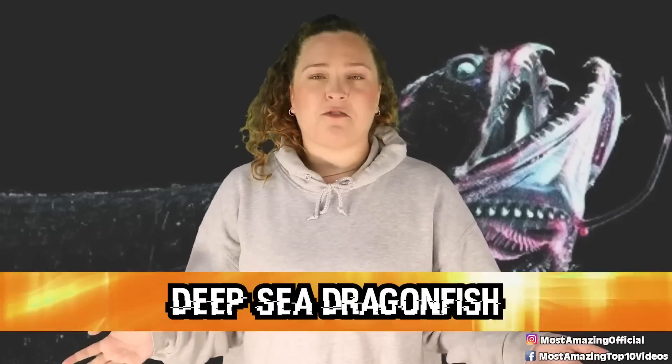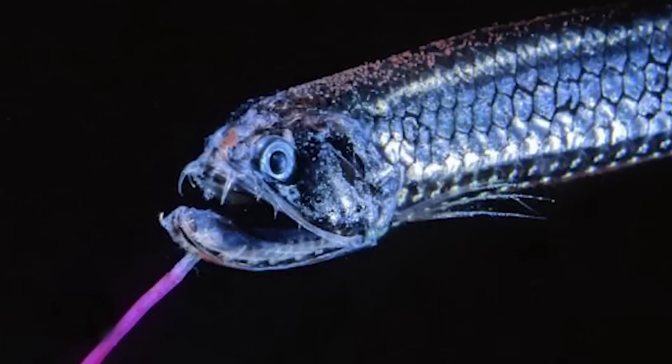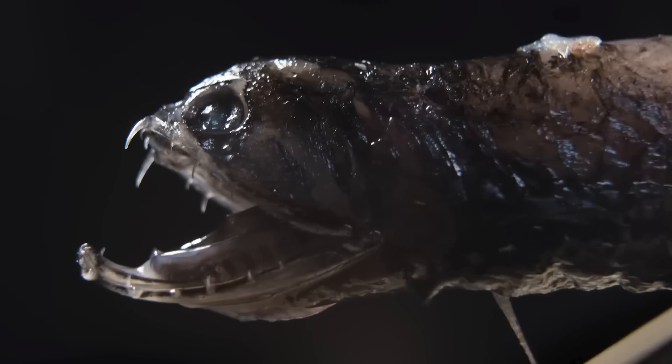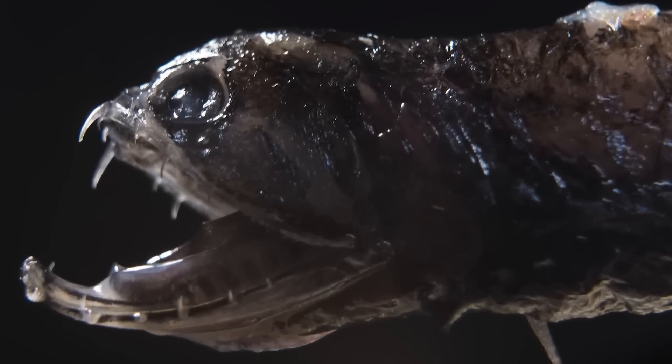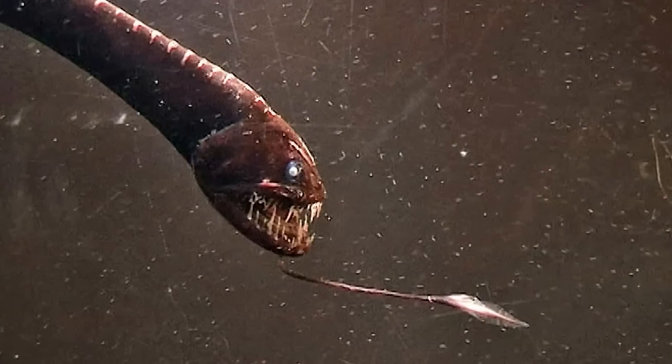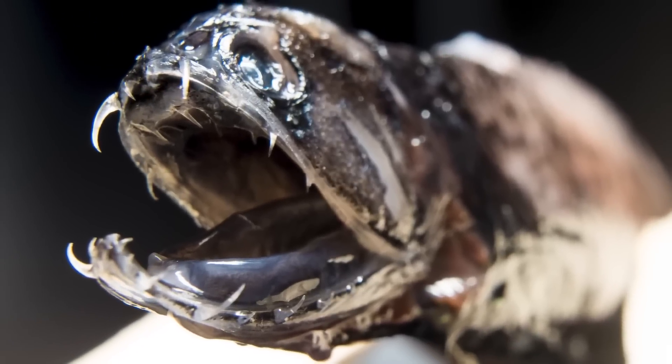At number 8 is the deep sea dragonfish. These predatory fish use fang-like teeth to grab prey in the dark, cold deep sea. They have no scales and instead have slippery eel-like skin. Like the anglerfish, they have a lighted barbell hanging from the lower jaw to attract prey. They also have a special stomach ensuring any bioluminescent prey's light can't be seen from the outside, so as not to give away their position. They are also able to produce a red glow — used both to signal other dragonfish and to illuminate and detect prey. They are the only known fish that can both produce and see red light.